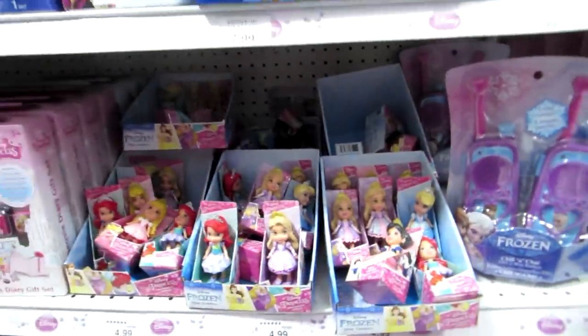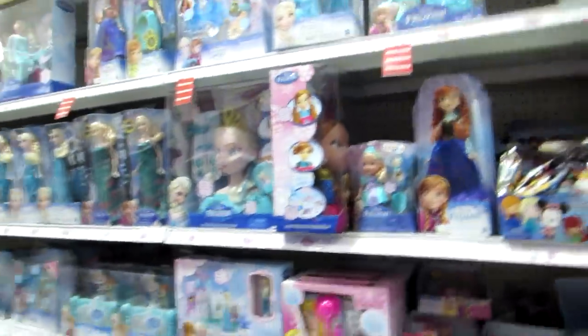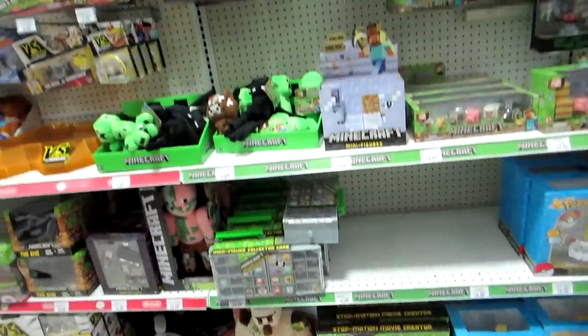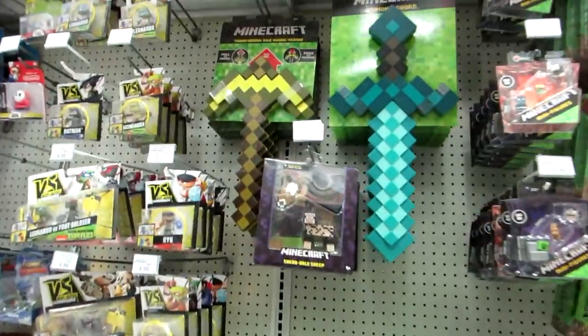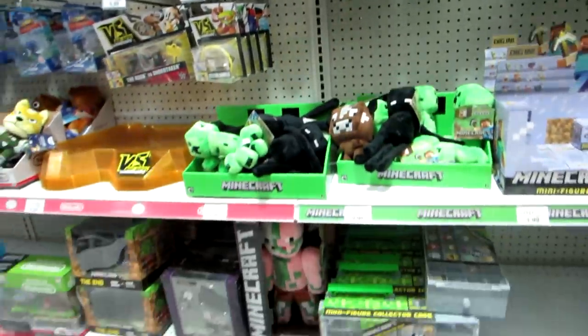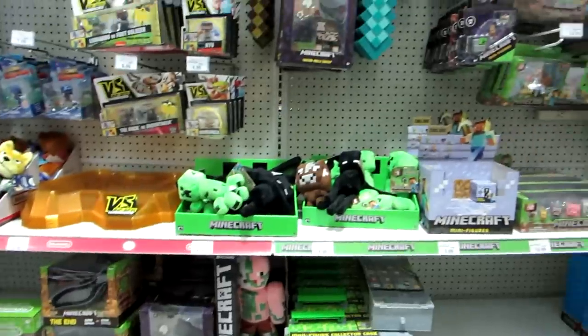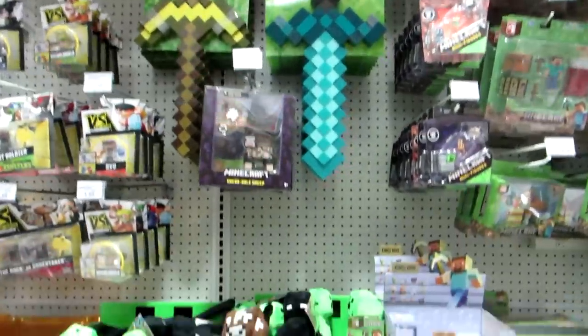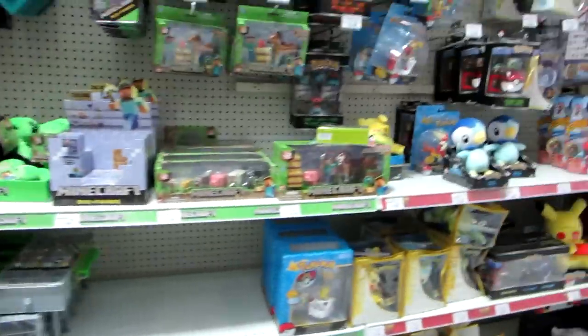Here's like itty-bitty baby toddler dolls. And Frozen. And then here's the Minecraft section — way bigger than my store, that's for sure. Maybe the same size — it's more organized anyway. And Pokemon's right here.